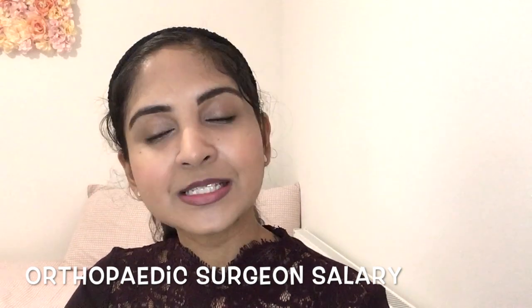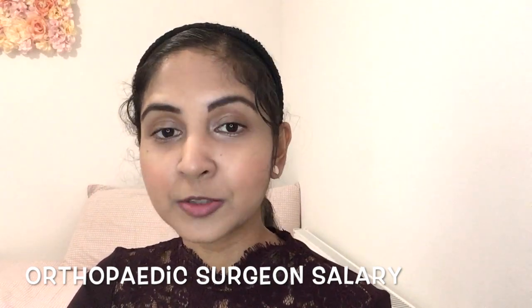I am interested in orthopaedic surgery — what is the average pay scale as an orthopaedic surgeon in the UK? The pay scale will depend on your grade and experience. While you are in training, the salary will be around £48,000 per year. Once you have completed training and become a consultant, your salary will be around £80,000 per year.